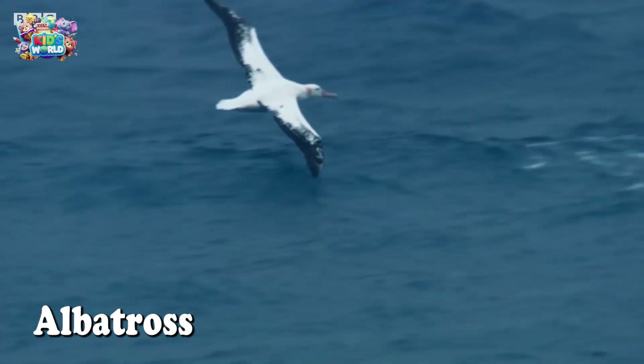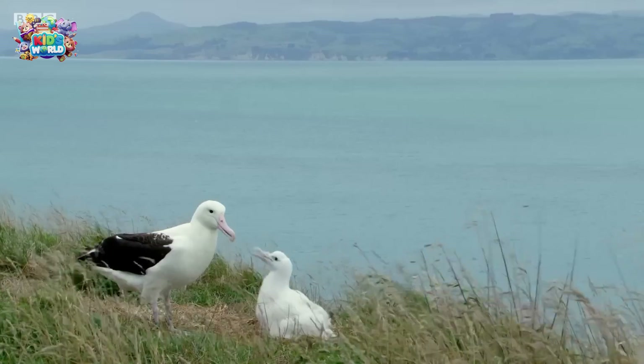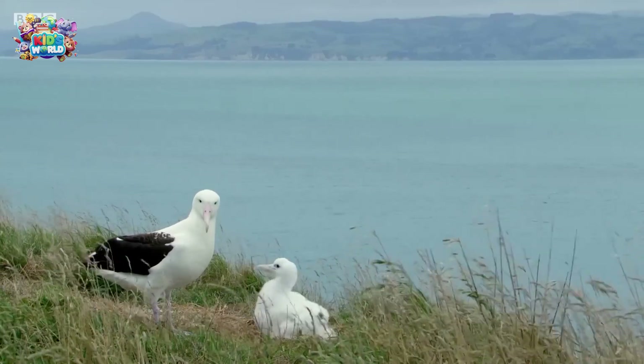Albatrosses can fly for hours without even flapping their wings. They have the longest wingspan of any bird, almost as wide as a car.